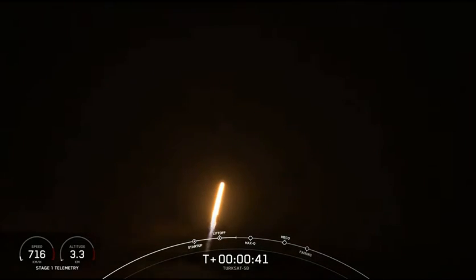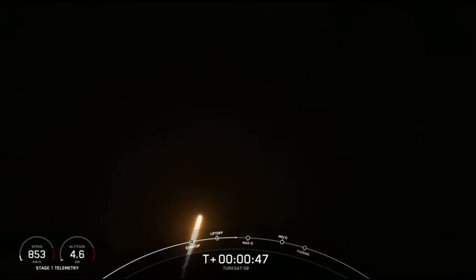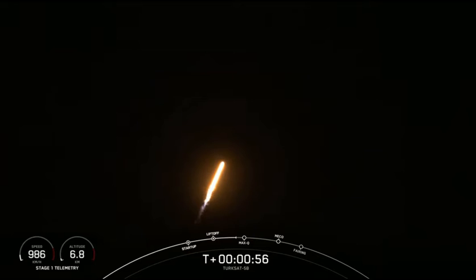T plus 40 seconds. Falcon 9 has successfully lifted off from Slick 40 at Cape Canaveral Space Force Station, carrying the Turksat 5B satellite to geosynchronous transfer orbit. We've throttled down in preparation for maximum dynamic pressure. We're in the throttle bucket.